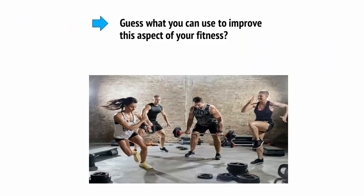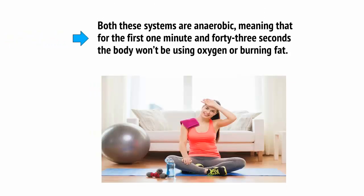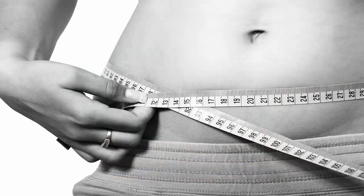And guess what you can use to improve this aspect of your fitness? You guessed it — HIIT. Both these systems are anaerobic, meaning that for the first 1 minute and 43 seconds, the body won't be using oxygen or burning fat. In order to lose weight, the training must continue past this point and force the body to find its energy elsewhere.